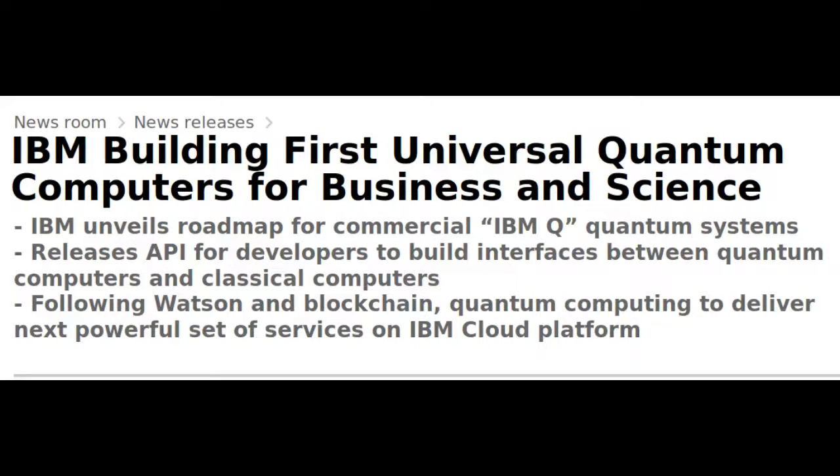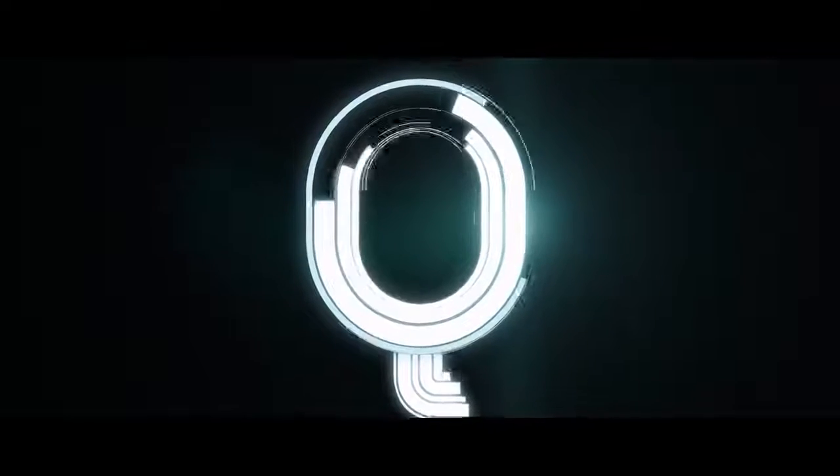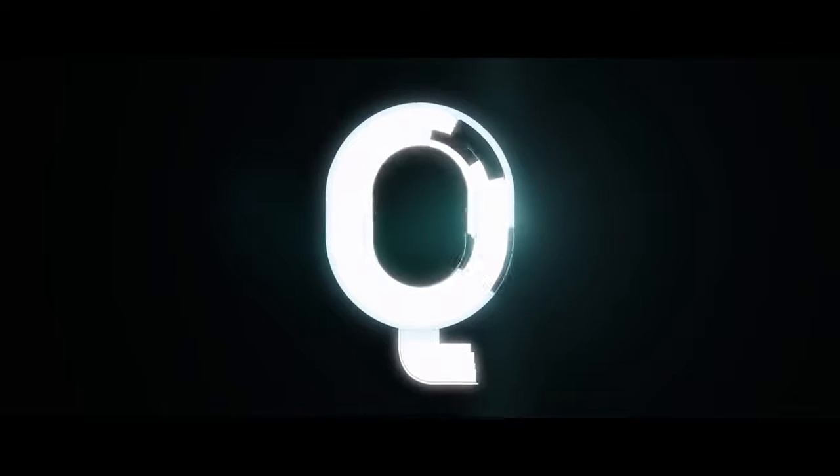IBM has announced an industry-first initiative to build commercially available universal quantum computing systems. IBM Q quantum systems and services will be delivered via the IBM Cloud Platform.